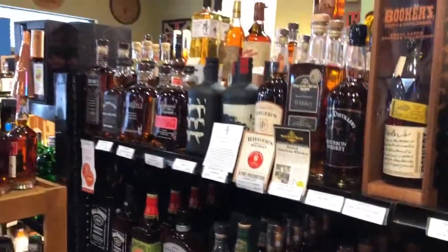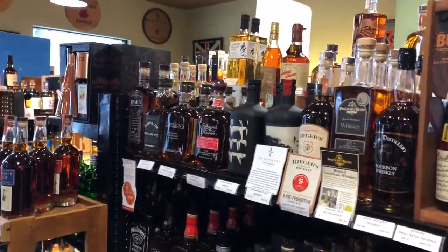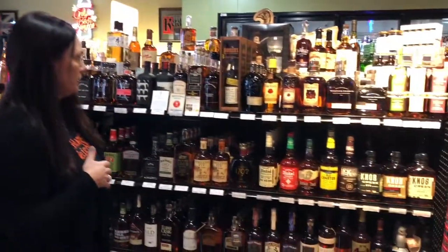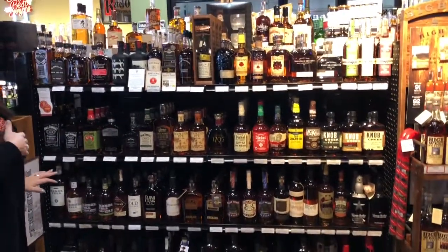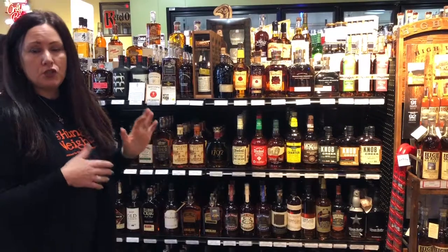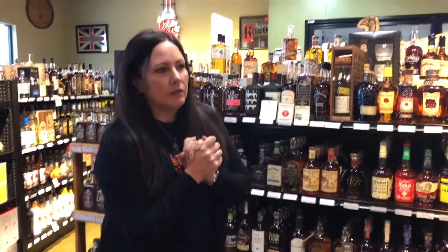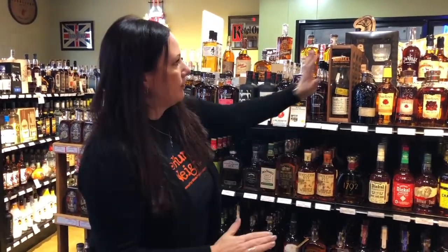We like to support local. Honestly, there's really something here for everyone, and if you can't find a bourbon here, I don't know what you're going to do because the selection is huge. Miss Jen, who works here, is very knowledgeable on the bourbon — she's the one who introduced me to the Basil Hayden Dark Rye, and I'm forever thankful.